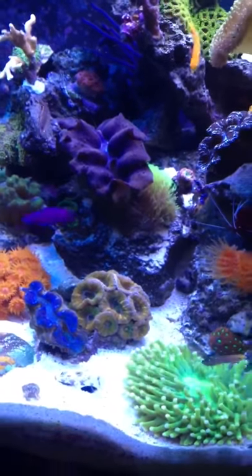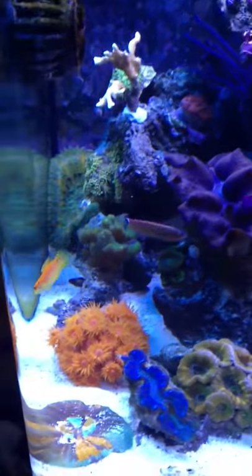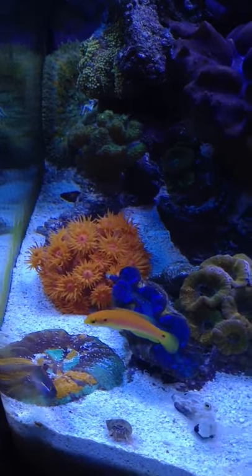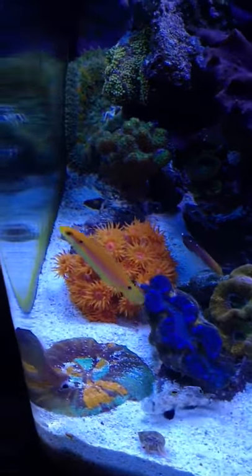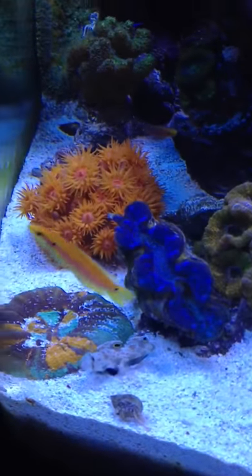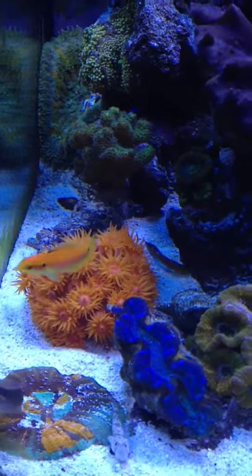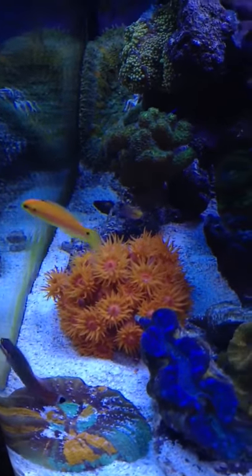My Orchid Dottyback sometimes chases this new guy, which is the two-spot hogfish or candy stripe hogfish. It's actually one of the smallest of the hogfish family — a very beautiful fish with yellow and red striping. It's a peaceful and reef-safe fish compared to other hogfish. I saw him on sale — normally goes for $60, got him for $30, so I had to get him.